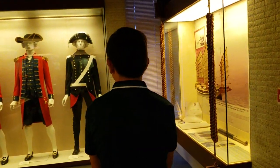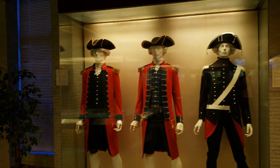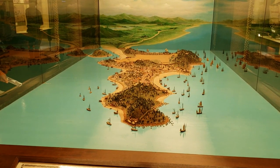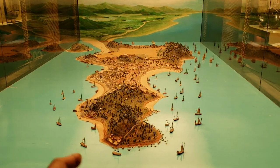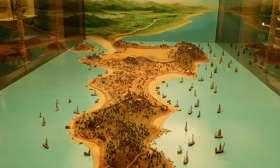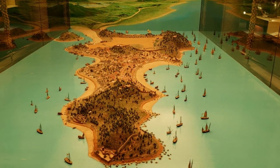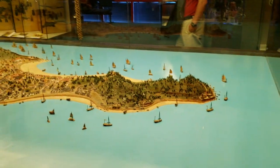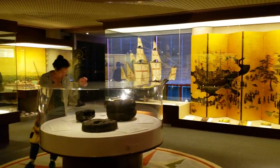This is the Portuguese. These are the Portuguese uniforms — naval uniforms. This is what Macau looks like, this is how it used to look way back then. But I'm sure they added more areas to it.